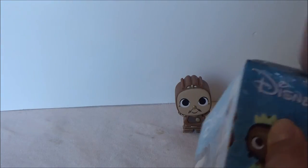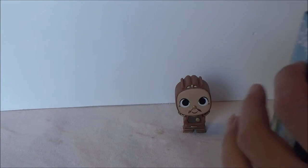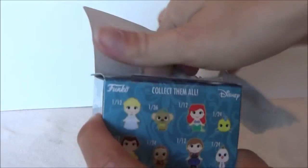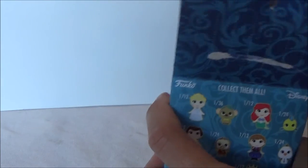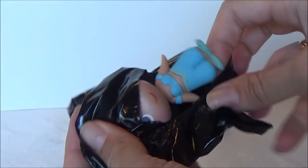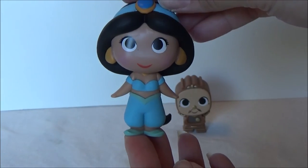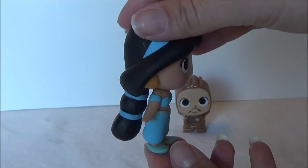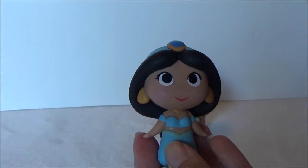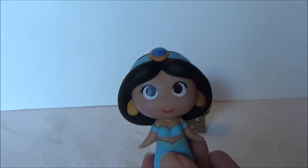So let's see who is hiding inside here. Hopefully it's one of the princesses. Who do we get inside here? And we got Jasmine! Super cool. She is one of my favorite princesses. Super, super cool. And Jasmine is one in 12 and Cogsworth is one in 24, so that is super cool.